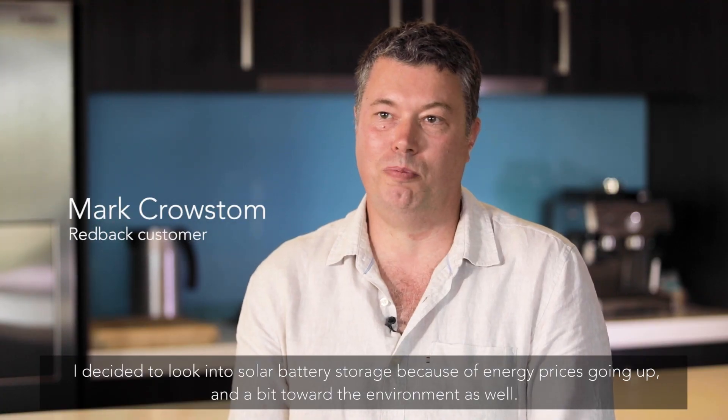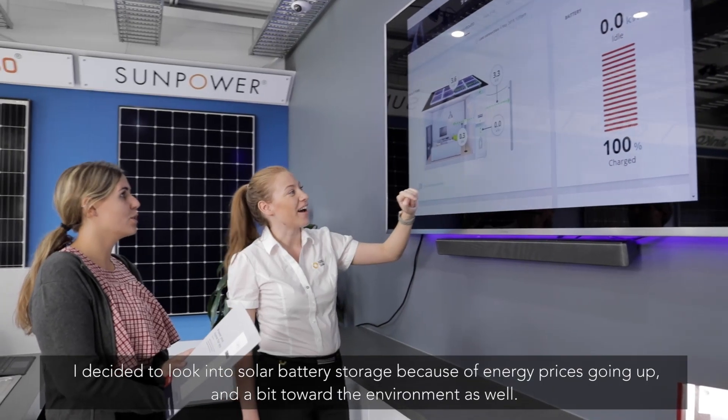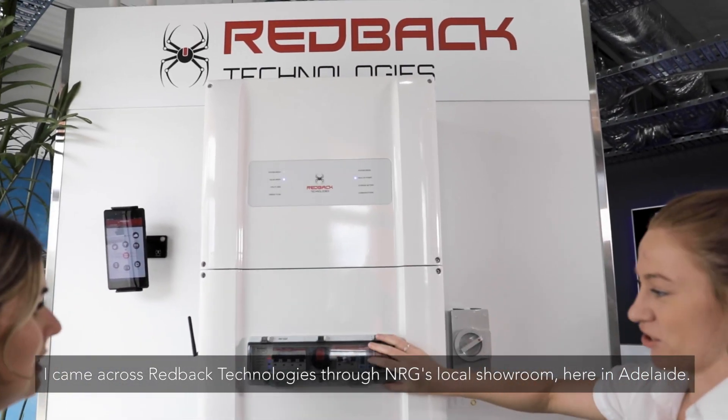I decided to look into solar battery storage because of energy prices going up and a bit towards the environment as well. I came across Redback Technologies through NRG's local showroom here in Adelaide.